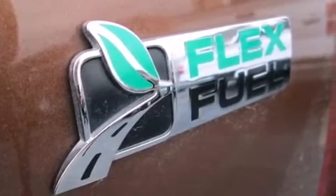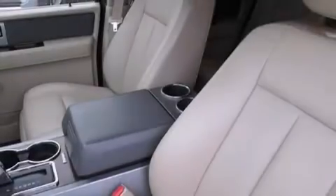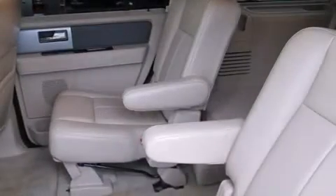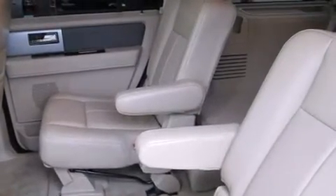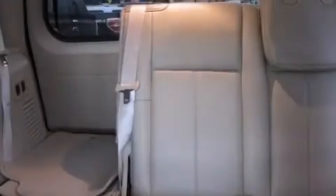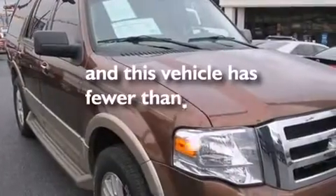The following features are also included: a low tire pressure indicator, a power driver's seat, cruise control, a premium sound system, a leather-wrapped steering wheel, latch-ready child seat anchors, rear seat child-proof door locks, air conditioning, a split folding rear seat, and this vehicle has fewer than 20,000 miles on the odometer.